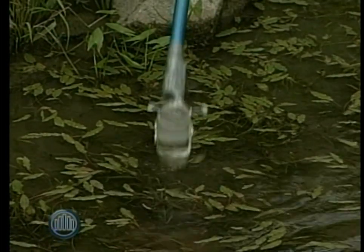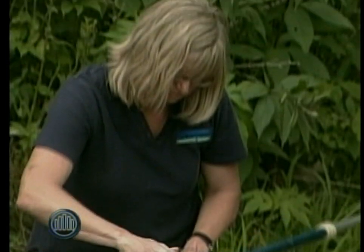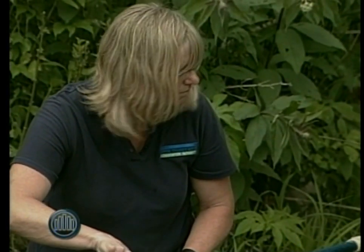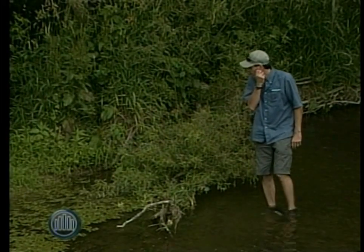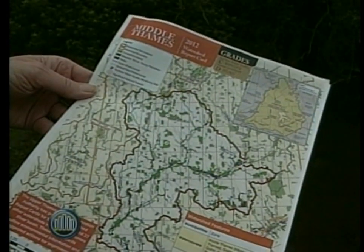And that report card gives what kind of a grade? The grades range in the Upper Thames from a C to a D, which does not sound good, but we are using a province-wide grading system, and we're comparing ourselves to pristine areas that have very little population or very little cleared land.